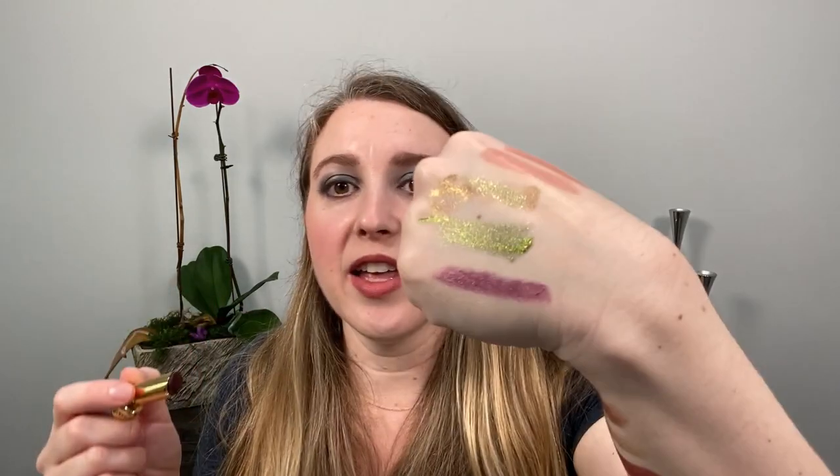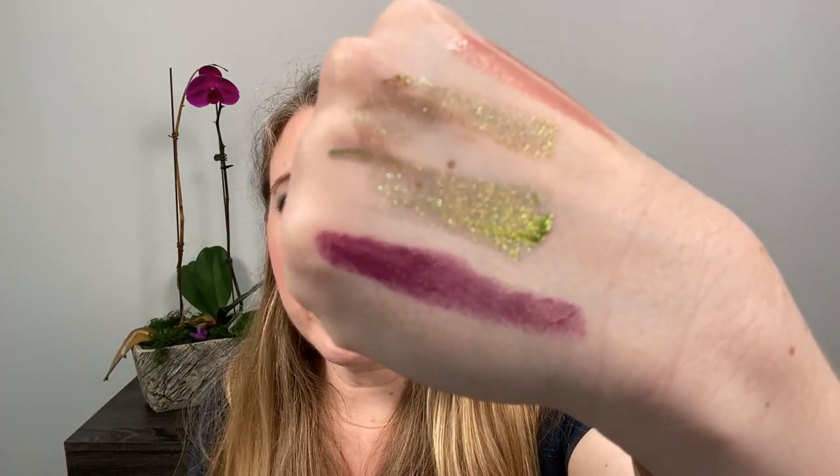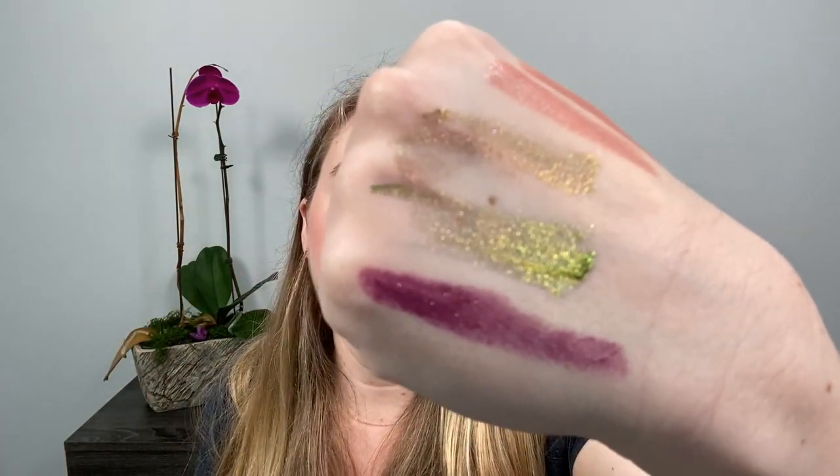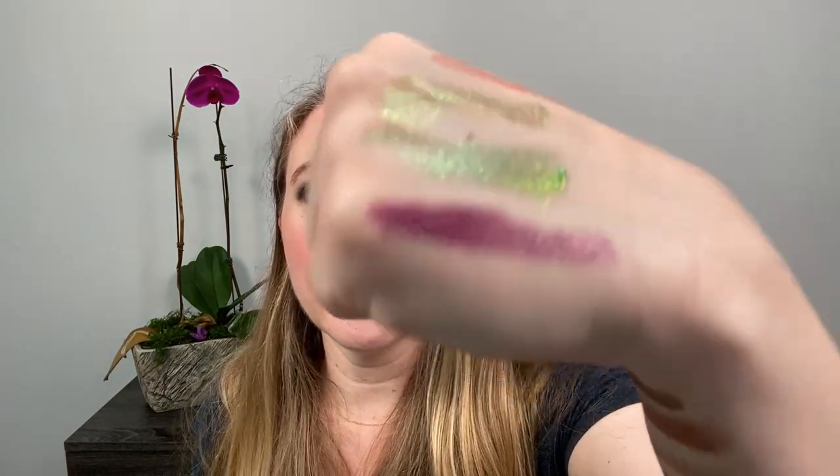I believe the formula might be getting reformulated, which is why they're on clearance. Another lip product I've been using a lot is the Pat McGrath lip balm in Dark Romance — it's purple, with a berry tint so it's not eggplant purple, more of a berry purple. You can build it up and I think it's gorgeous. It makes me think of fall, so I've been wearing it quite a bit.